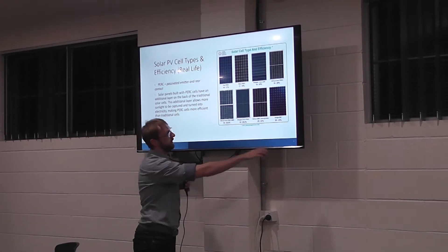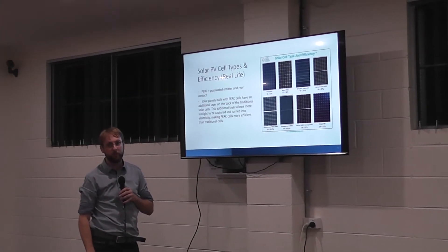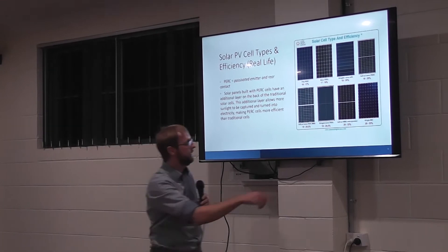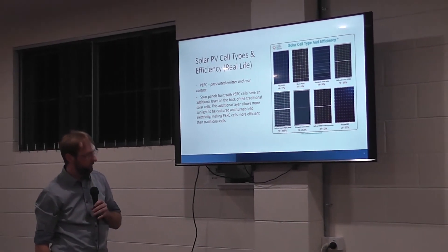We also have N-type cells, which have no contacts on the front side at all. They look very, very good — a bit more expensive, but also a bit more efficient because they can get up to 23%.